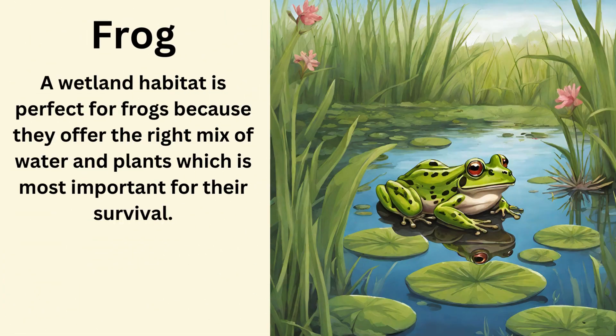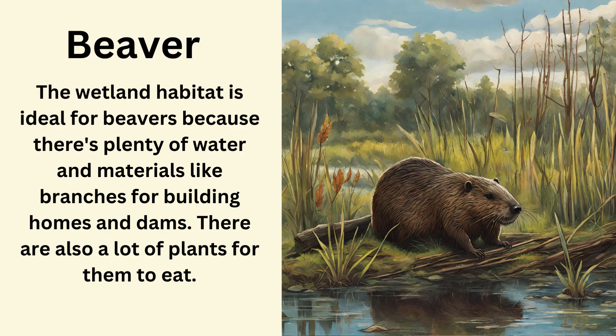Frog. A wetland habitat is perfect for frogs because they offer the right mix of water and plants, which is most important for their survival. Beaver. The wetland habitat is ideal for beavers because there's plenty of water and materials like branches for building homes and dams, and also a lot of plants for them to eat.